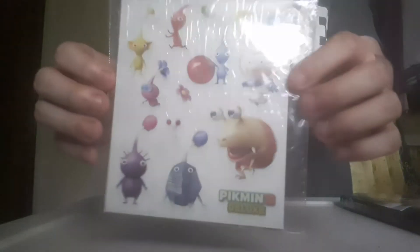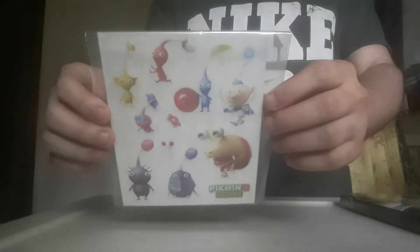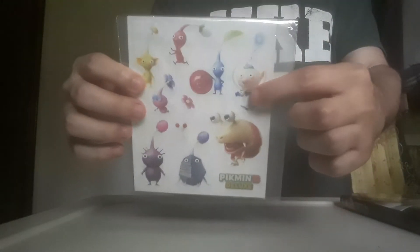The next reward were these sticker sets, which I don't really plan on using either. They're all the Pikmin with the Bulborb, the title, and Olimar. Very nice.